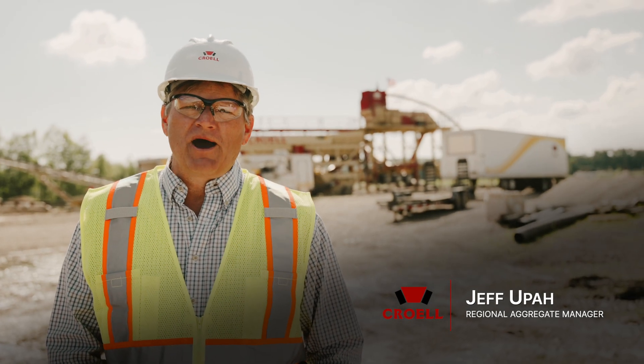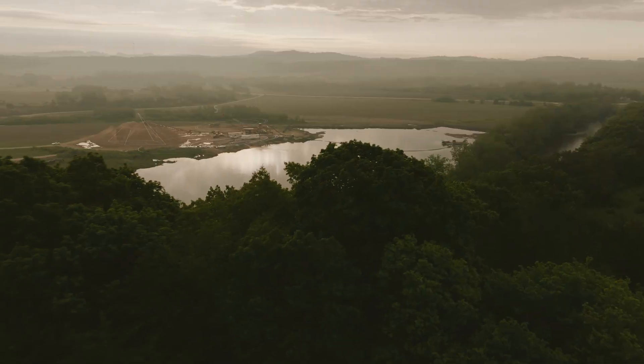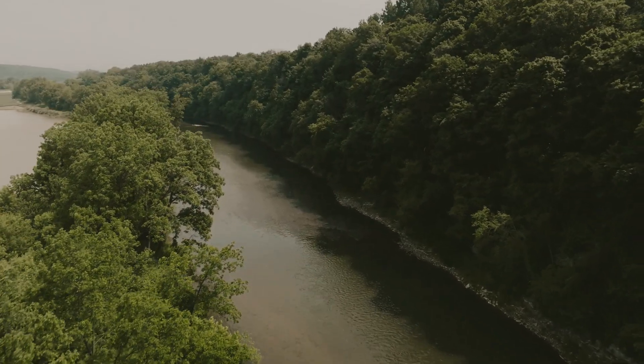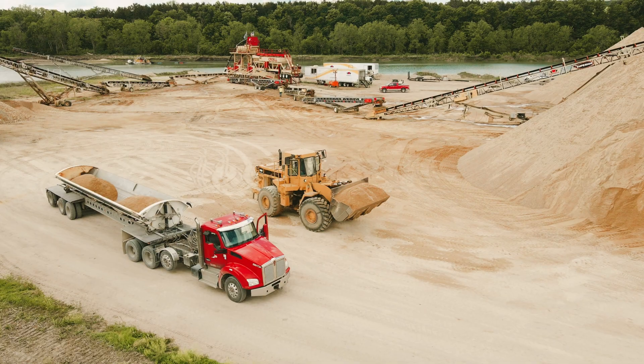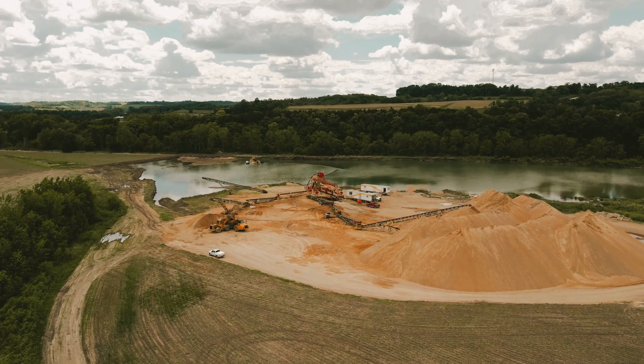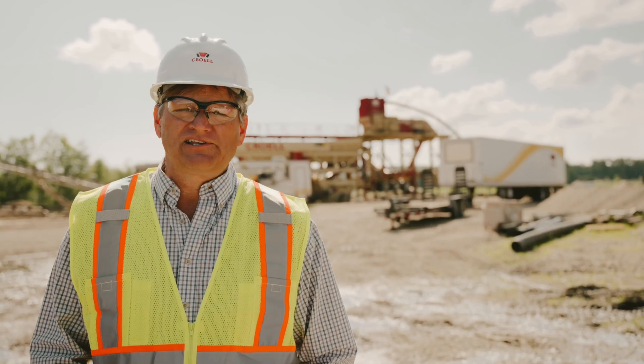We're here just outside Claremont, Iowa at Kroll's Sand Pit, which runs right alongside the Turkey River. We are using our new custom-made sand plant that we put into operation late last year and the new dredge. Our goal is to produce 100,000 ton of concrete sand at this site.